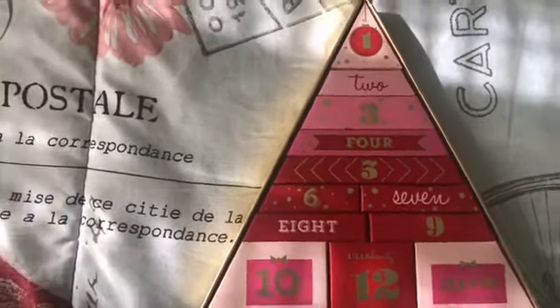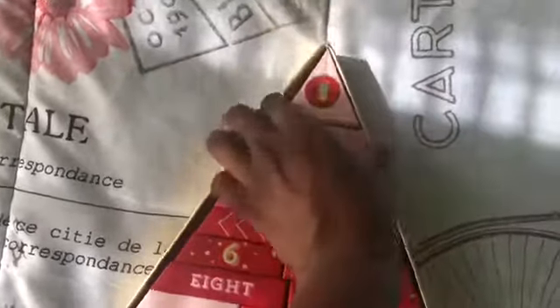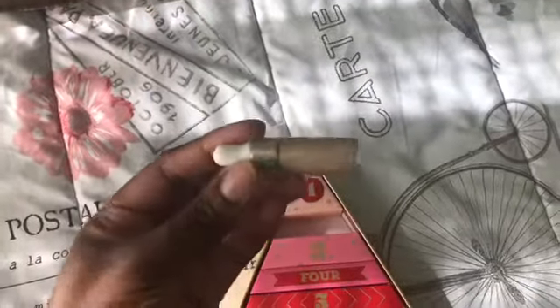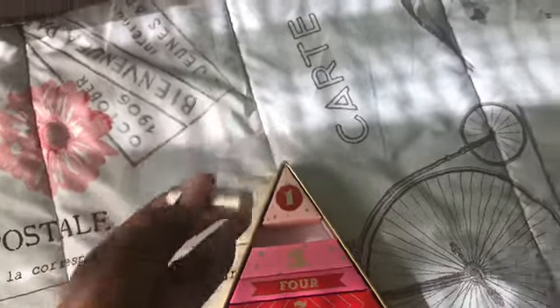Good morning y'all! I'm getting ready to open up my beauty advent calendar for day two. What I got was this liquid highlighter — that's what came in box two for this day.